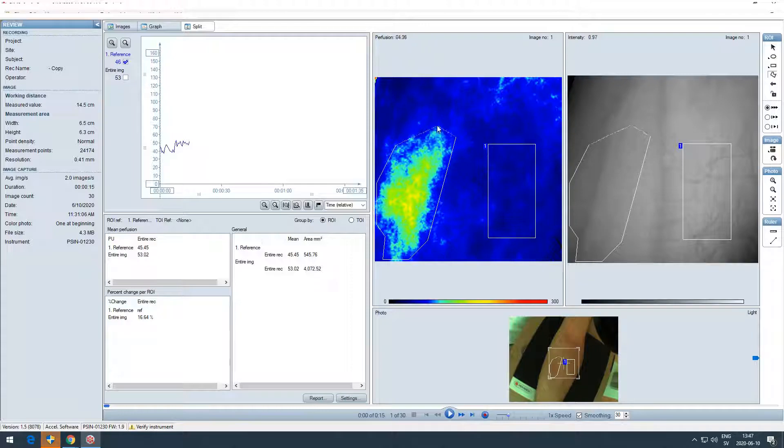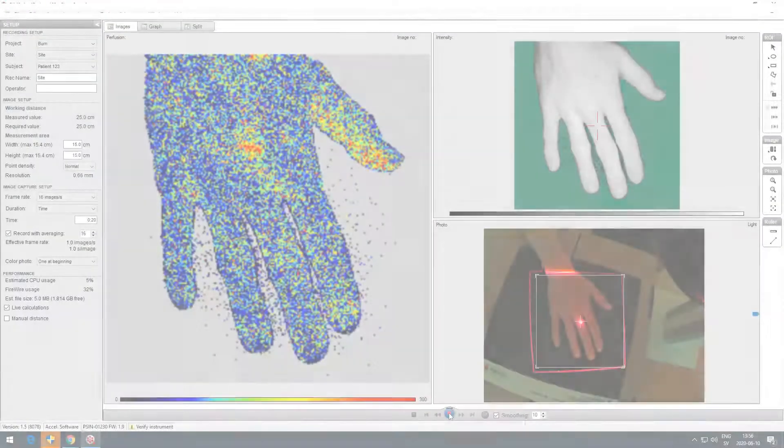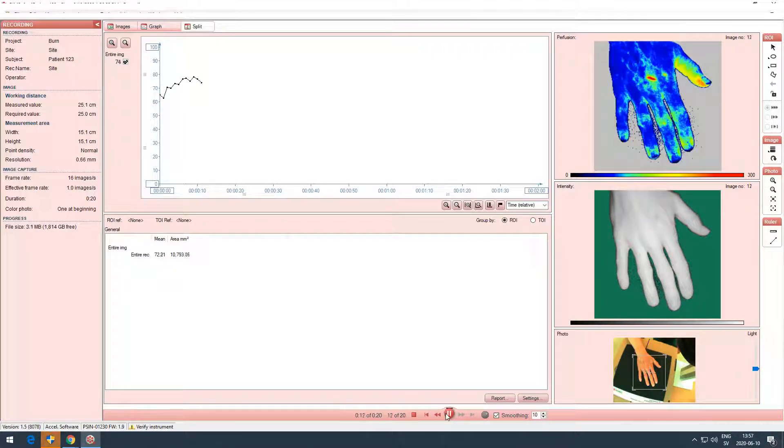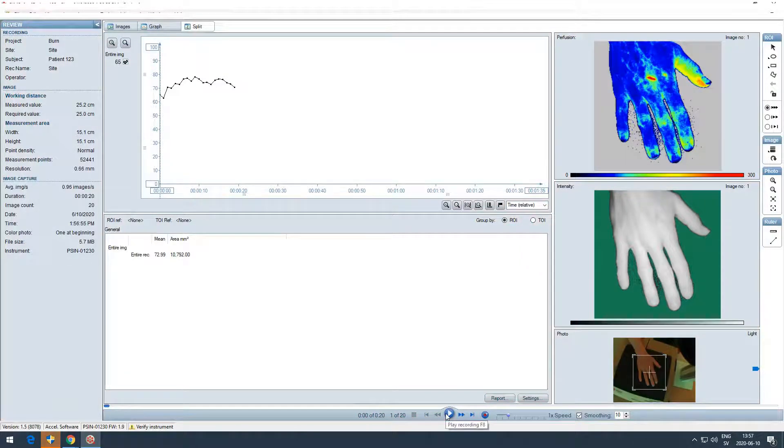ROIs can be made in free form as squares or oval shape. Automatically calculated values include mean, percent change, number of measurement points, standard deviation, and more. Blood perfusion is presented both as color-coded images and in graphic form, providing the possibilities to understand and analyze the microcirculatory data. Additional time periods of interest (TOIs) allow for evaluation of blood perfusion during specific time periods.